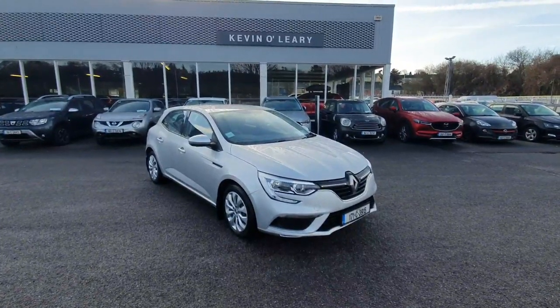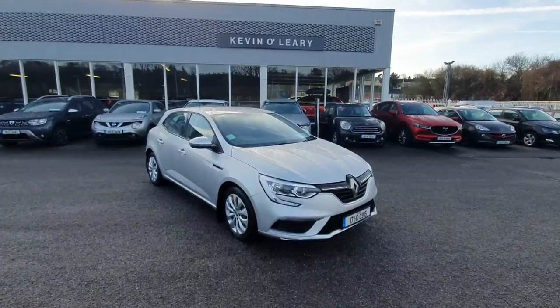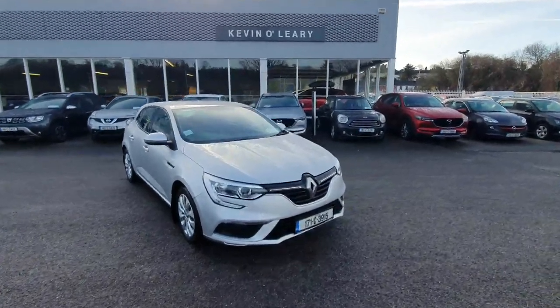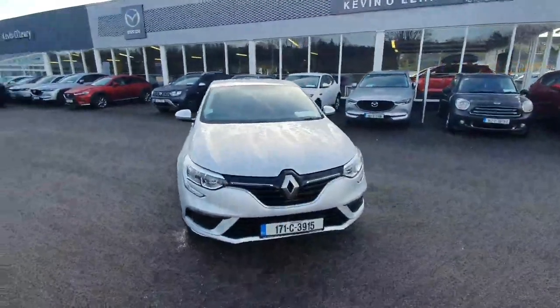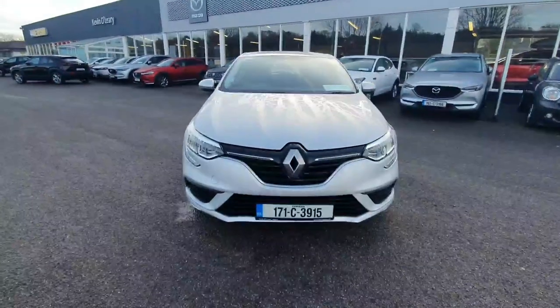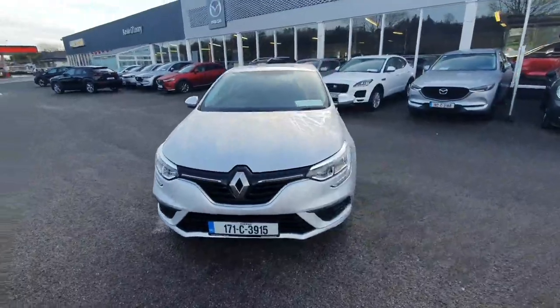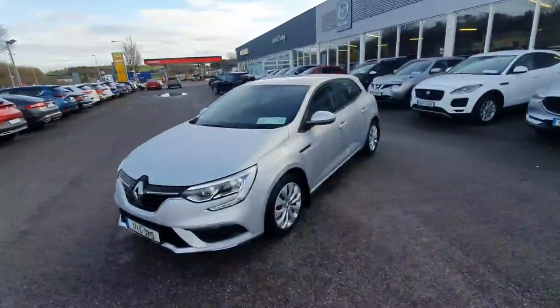Here we have our very nice 2017 Renault Megane. This is an Expression model, it's a 1.5 diesel six-speed manual, finished in a very nice silver metallic paint. To the front we can see very nice front headlights and front fog lights. We also have chrome accents that follow throughout.